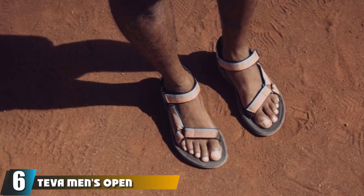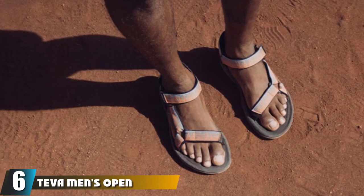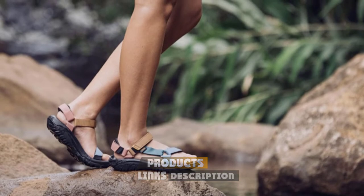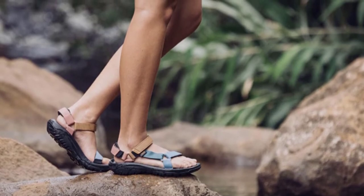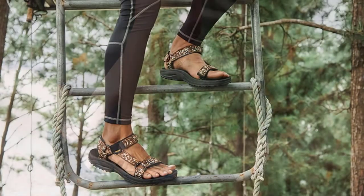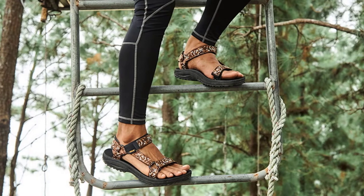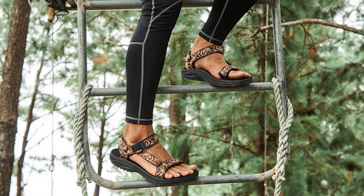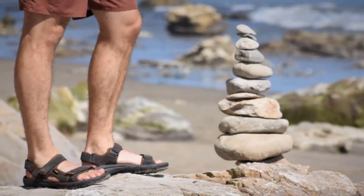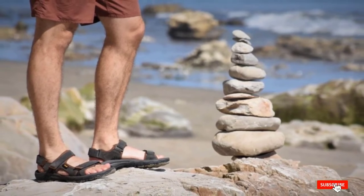The number six position is dominated by Teva Men's Open-Toe Sandals. If you like cushy soles, the Teva Terra-Fi Five Universal will probably be the comfiest sandal you'll ever wear — like walking on clouds. The straps are the softest against the skin of all the sandals we tested. Don't let the squishy footbed fool you though; these grip like glue to rocks and roots. With three points of adjustment — heel, toe, and ankle — it's easy to get a secure fit.